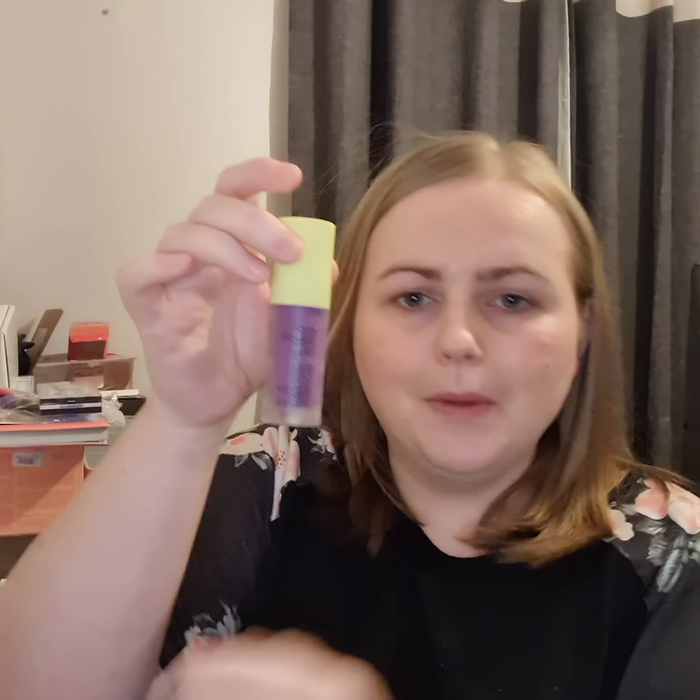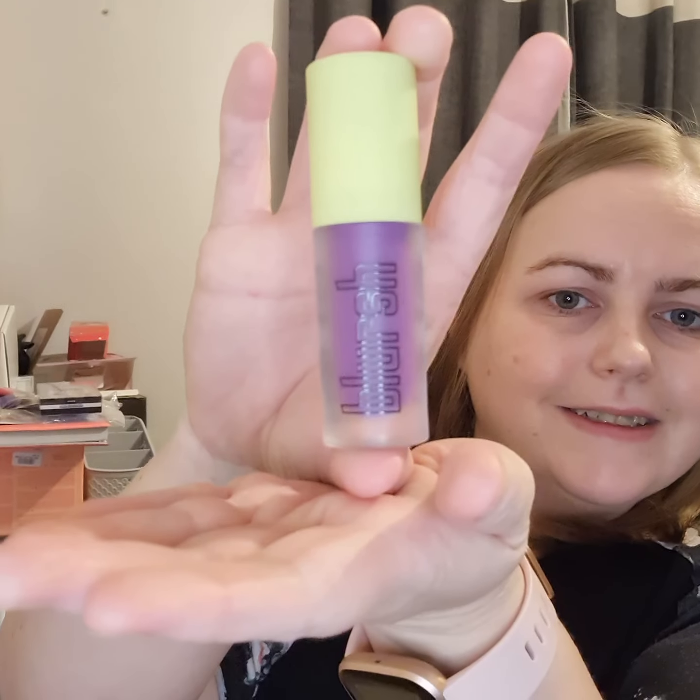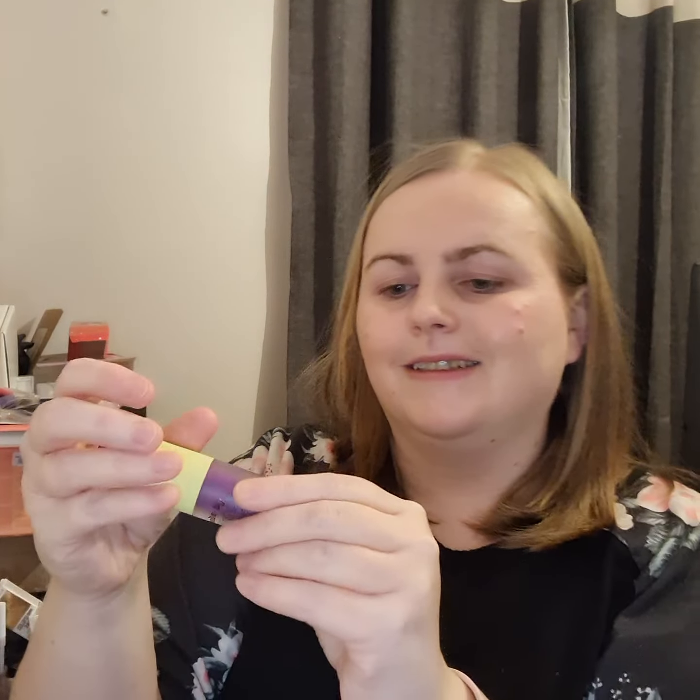It's Made by Mitchell Liquid Blusher and it's the shade Dairy Queen. This is intriguing to me. I have already opened this — it's purple. I've never seen a purple blush before. I'm intrigued.